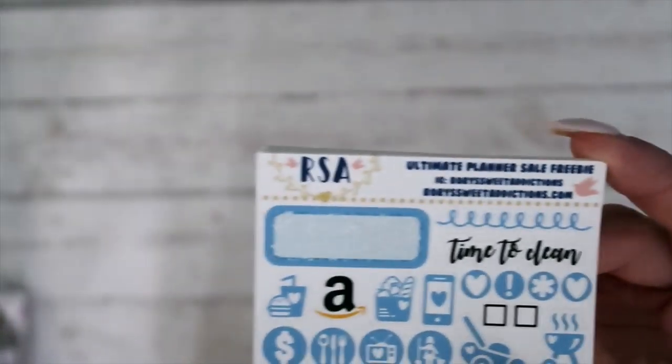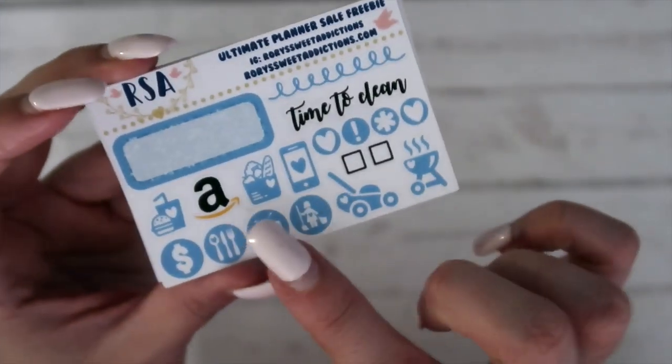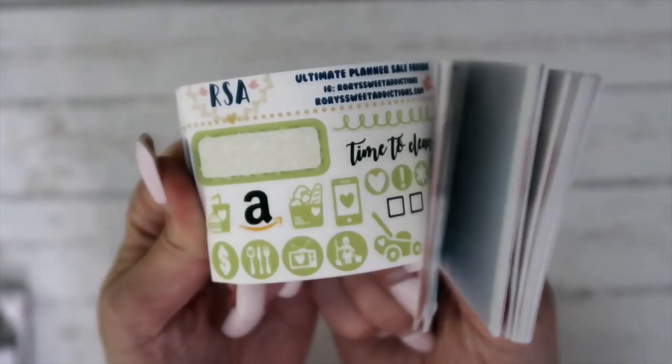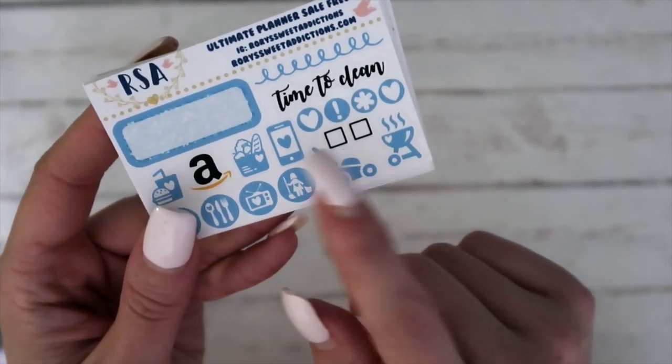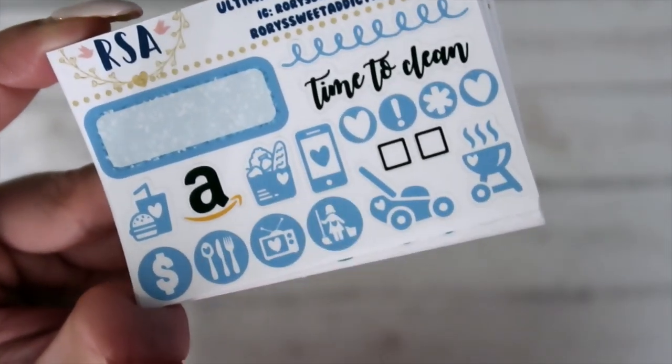Next is from Rory's Sweet Addictions — she is someone who I've purchased from multiple times in the past. I really like her stuff — icons, and these are just kind of all multicolored, super cute. I love these little squigglies. She has some of my favorite icons slash typography. Look at this grocery bag — it's just super cute.